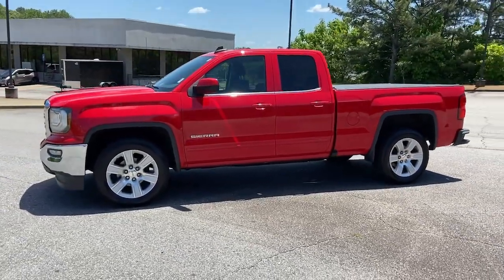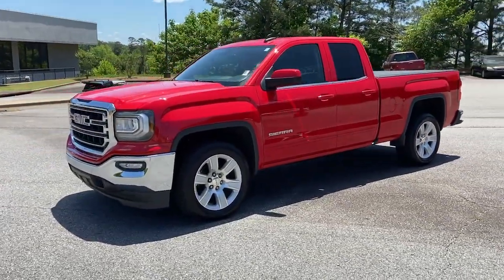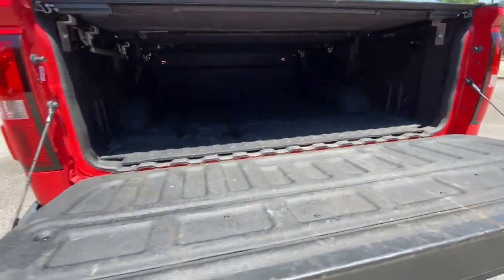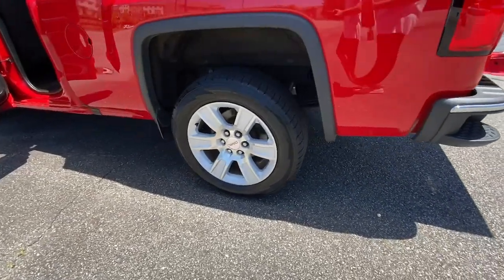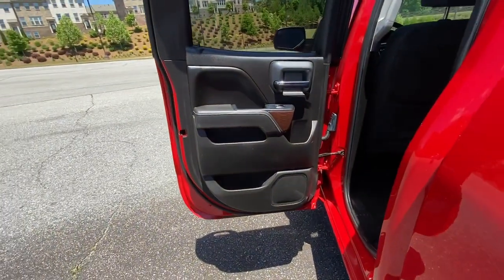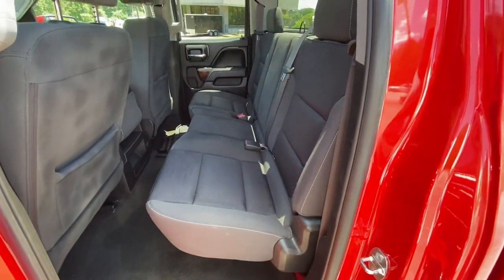The following are some of this vehicle's highlighted options: keyless entry, bed liner, fog lamps, steering wheel audio controls, electronic stability control, locking limited slip differential, intermittent wipers, trip computer, power windows, four-wheel disc brakes.